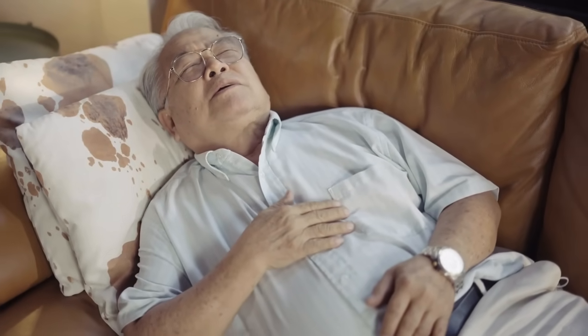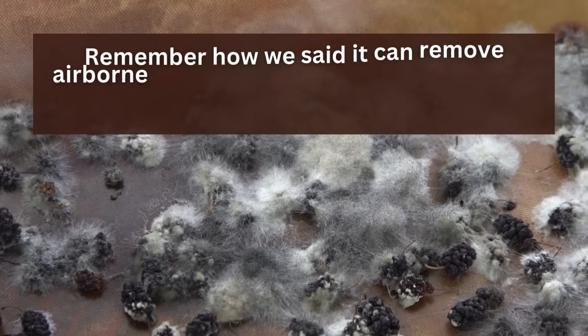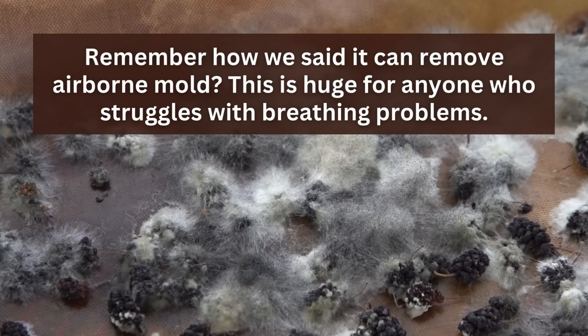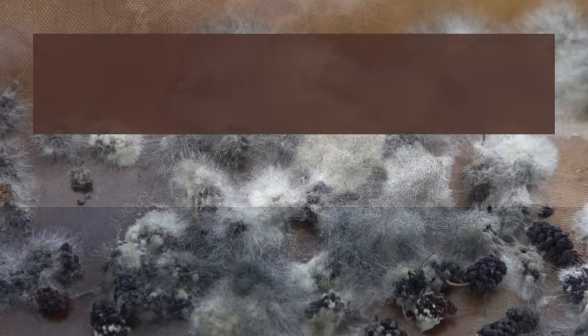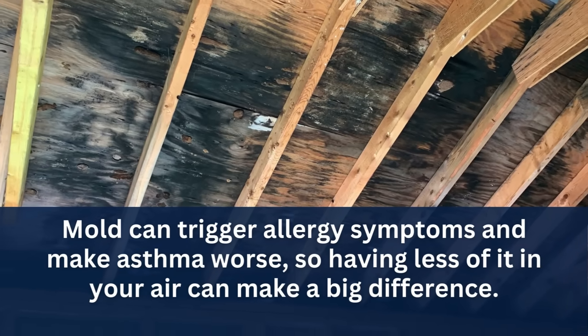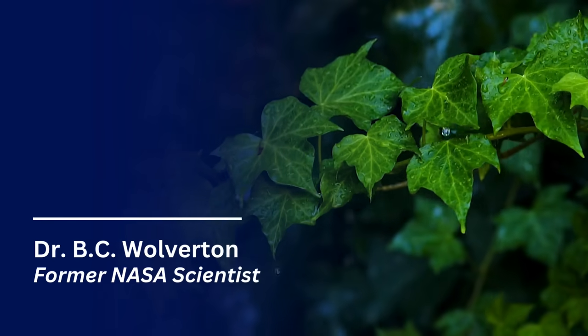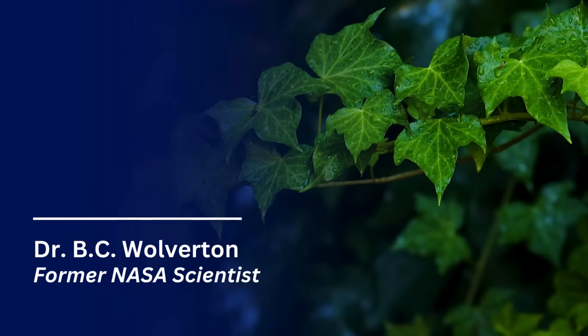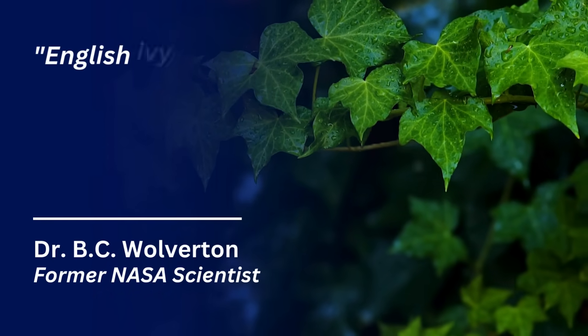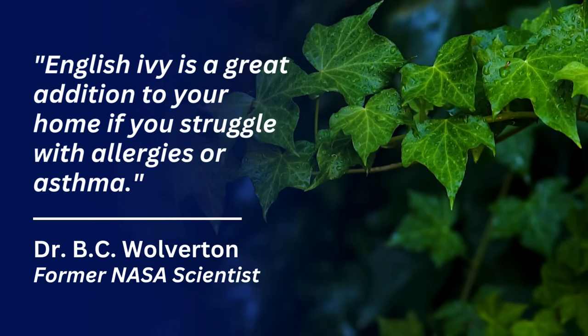English Ivy is a game changer for people with allergies or asthma. Remember, it can remove airborne mold — and this is huge for anyone who struggles with breathing problems. Mold can trigger allergy symptoms and make asthma worse, so having less of it in your air can make a big difference. Dr. B.C. Wolverton, a former NASA scientist who studied air-purifying plants, says English Ivy is a great addition to your home if you struggle with allergies or asthma.